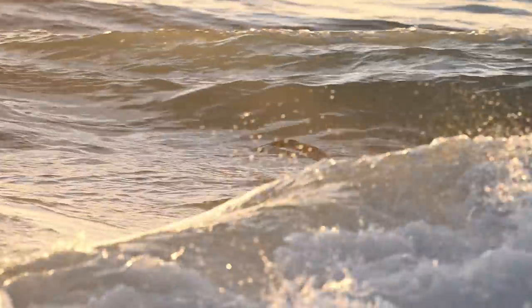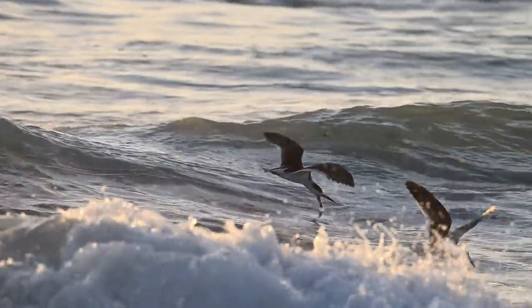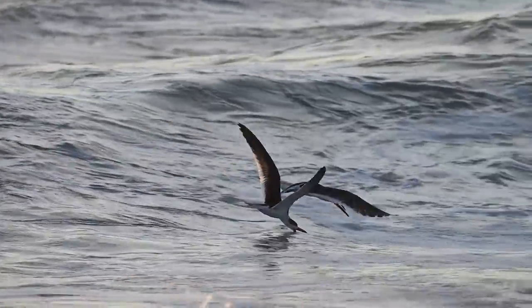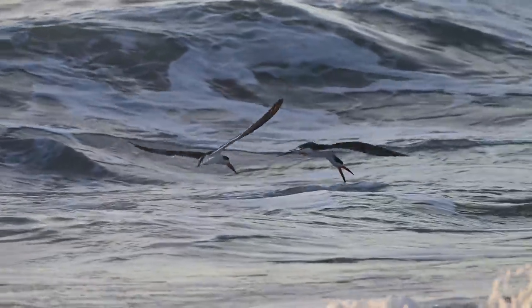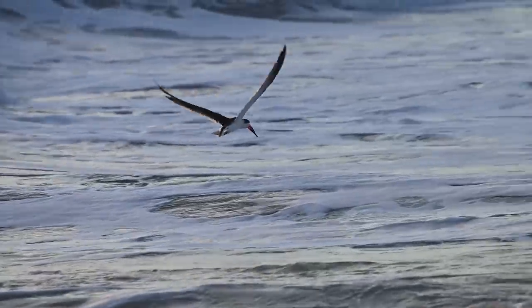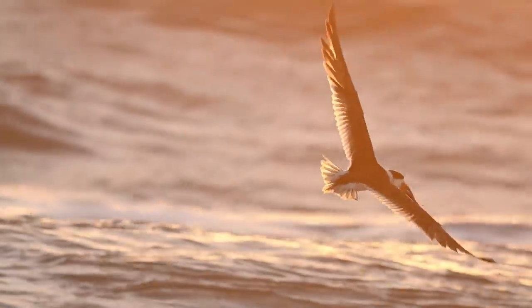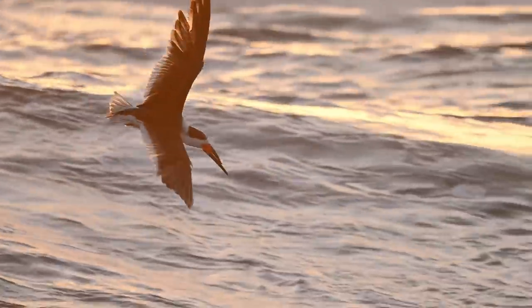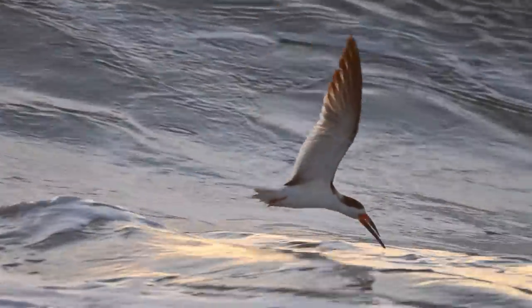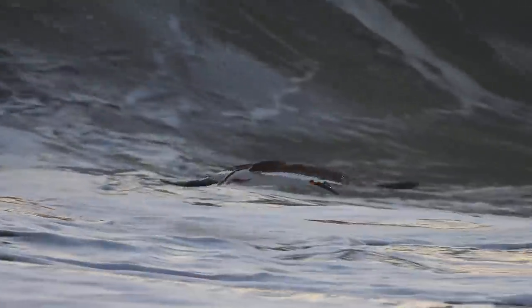Out past the shore break, a black skimmer weaves its way in and out of the waves while delicately skimming the surface for a meal. Closer to shore in the frothy, foam-covered whitecaps, another black skimmer gives us a close look at its unique technique for acquiring a meal. It lowers the bottom portion of its streamlined beak into the water and slices through the surface like a hot knife through butter.